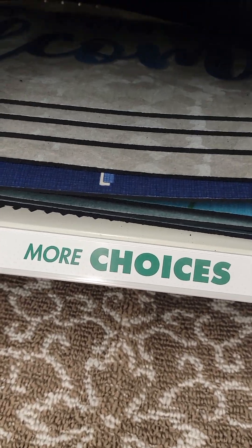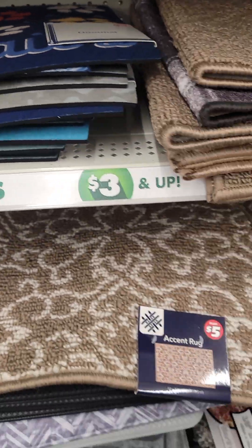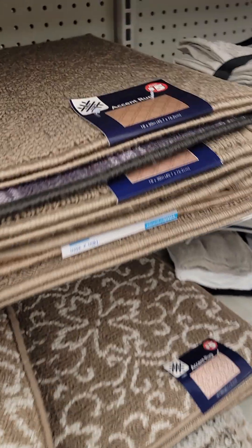Welcome doormats — $5. All the accent rugs — $5.